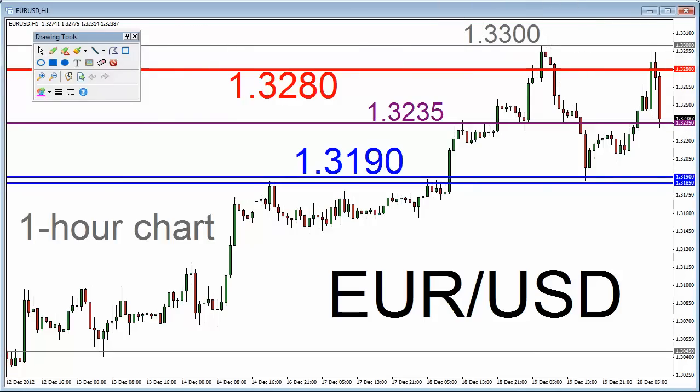Looking mostly at the upper right-hand portion of this chart, you can see the high established in the early part of Monday's Asian Session. There are also some late London Session highs established on Tuesday, those highs in the 1.3185 to 1.3190 area — a 5-pip range represented by two horizontal blue lines. The topmost blue line is at 1.3190.